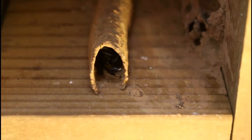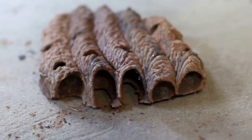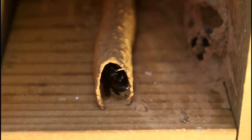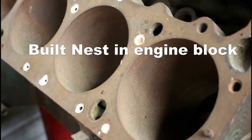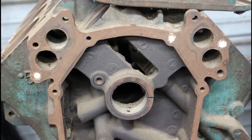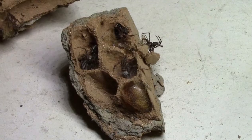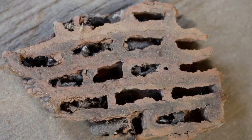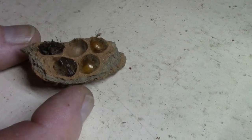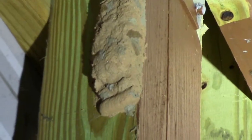The nest that the mud dauber builds is a simple, shaped like a cigarette nest. They build it almost anywhere — in crevices and cracks and corners, and we even found some in one of our old engine blocks. Each cell or chamber only contains one egg, but many nests are clumped together and then covered in mud.